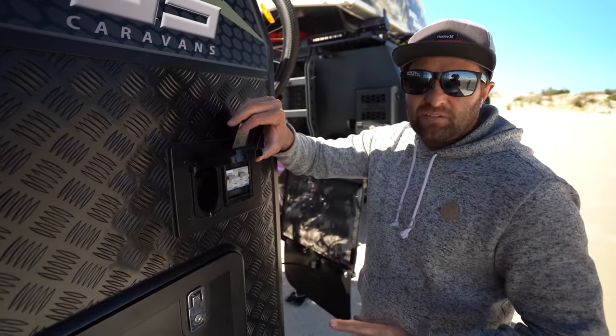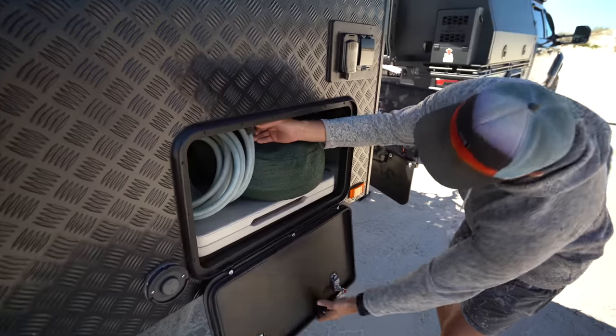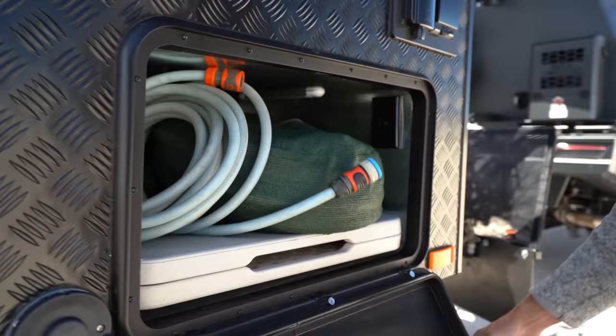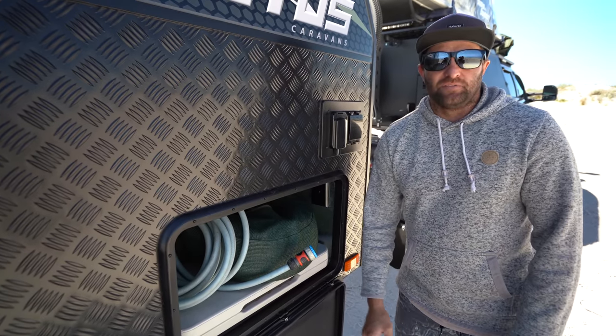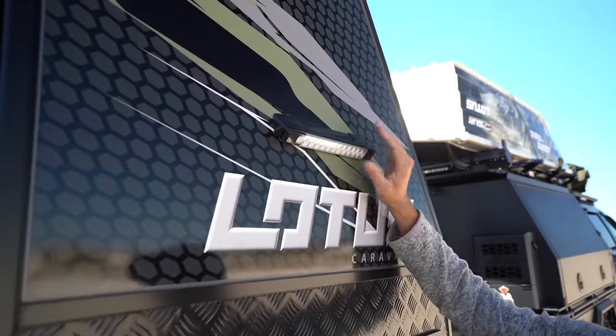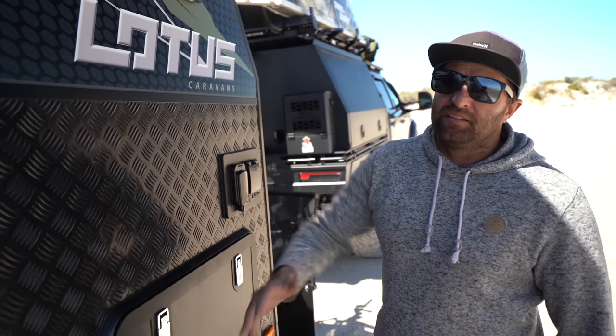The fuses will look after it, just like your home fuses — it'll trip, protect all your caravan and keep it safe. The other side of the tunnel boot — I keep all my hoses, power lines, and table ready to go so I can get out of the car, set the caravan up, grab all that stuff out and we're set up within 5 minutes. We have a couple of offside lights — bug and white as well. One's for the tunnel boot and the other's for the outdoor shower.